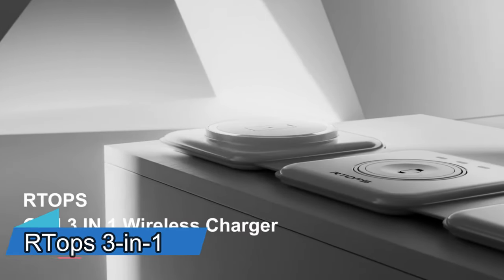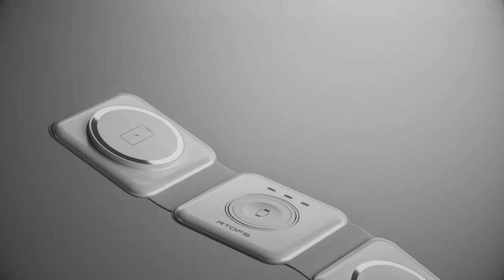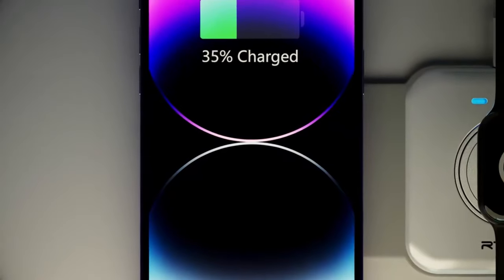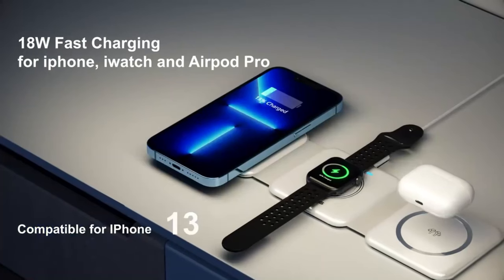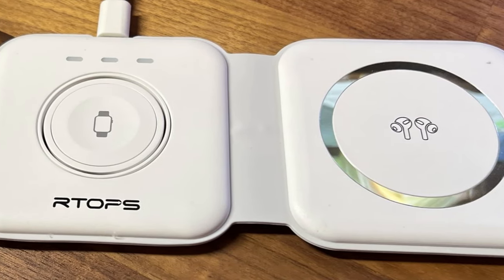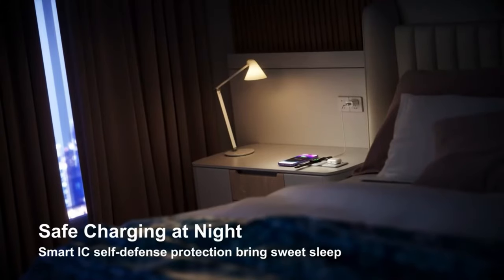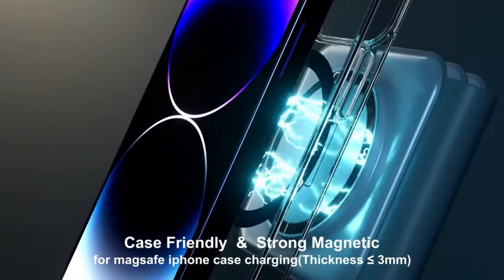Imagine a world where you can charge your iPhone, Apple Watch and AirPods at the same time with just one cable. That's the world that RTOP's 3-in-1 wireless charger brings to you. This sleek and portable device uses magnetic technology to securely attach to your Apple devices and deliver fast and efficient wireless charging.